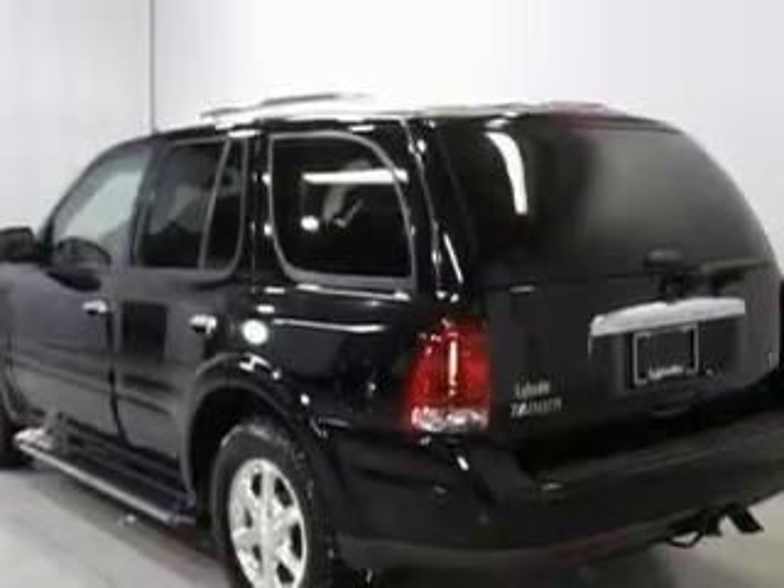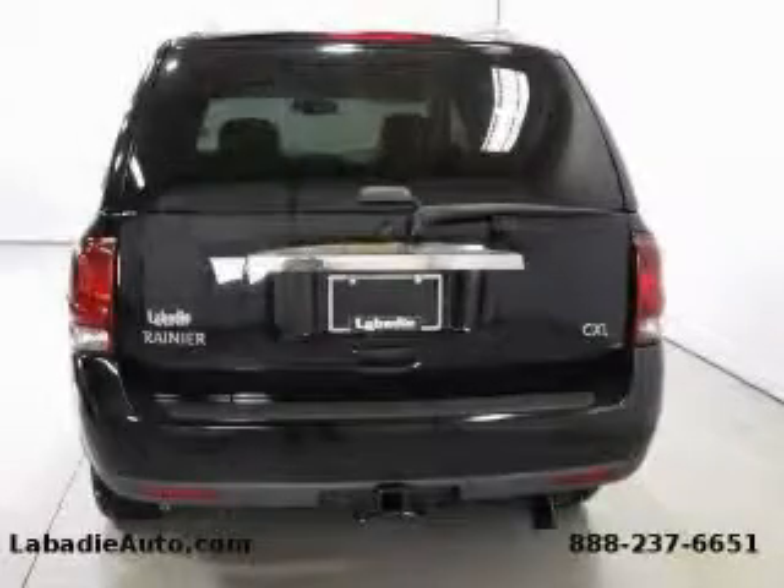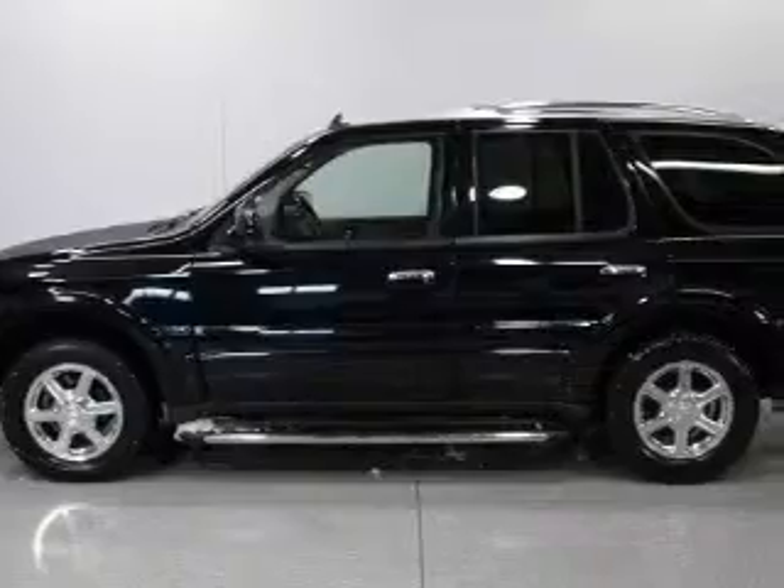It features a 4.2-liter six-cylinder engine, an automatic transmission, and all-wheel drive. This Buick has had only one owner, and it qualifies for the Carfax buy-back guarantee.